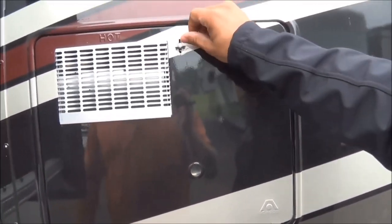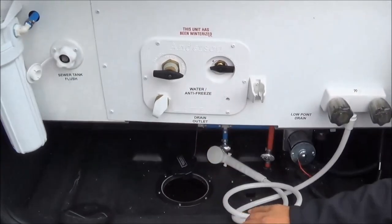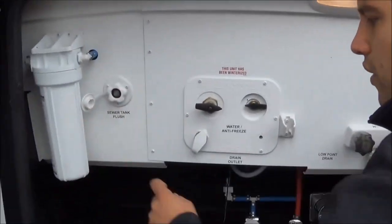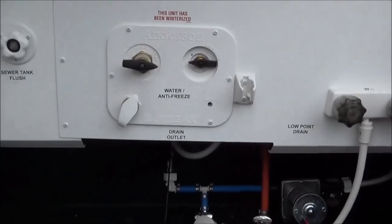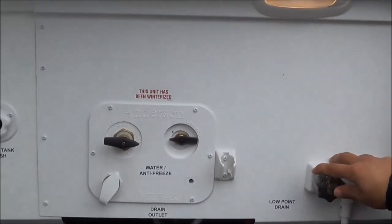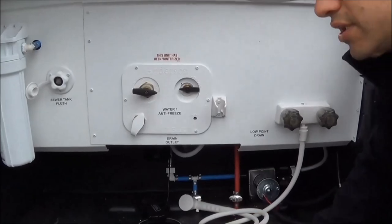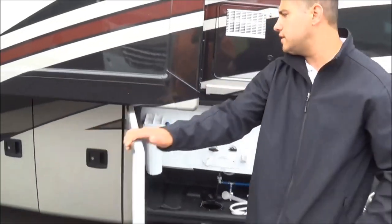You've got a 6-gallon gas electric hot water heater with direct spark ignition. Easy winterization with a bypass valve. You've also got a sewer tank flush, whole house water filtration system, easy access to your water pump, low point drains, and an outside shower with hot and cold water — built out here to help you keep this area clean, wash your dog off, or rinse your feet off if you're at the lake or beach.